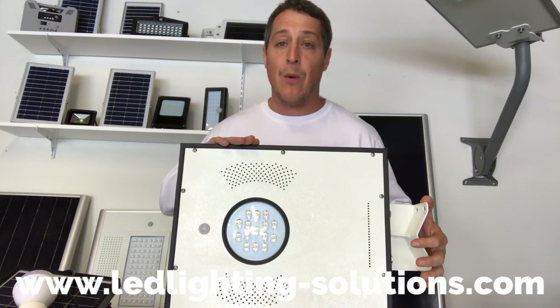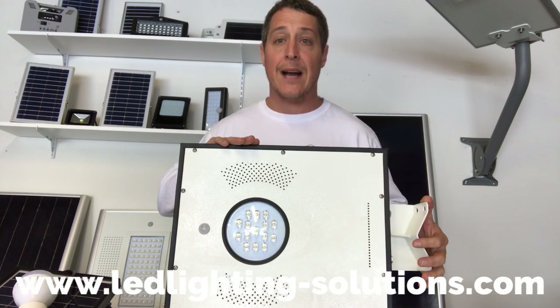This can be purchased on our website today, ledlighting-solutions.com.